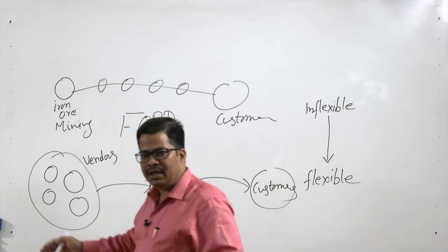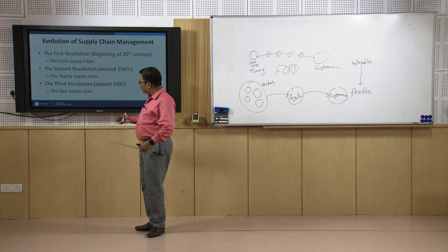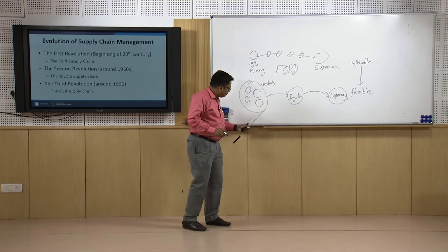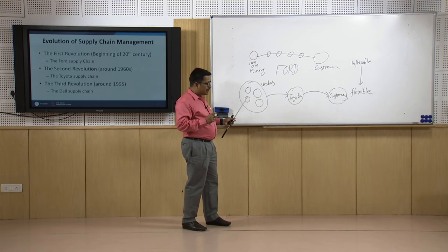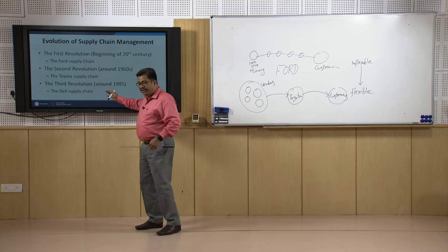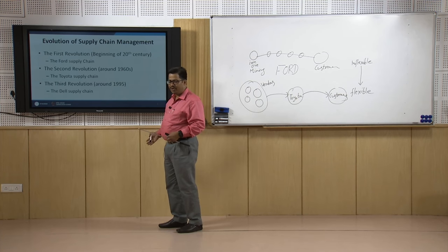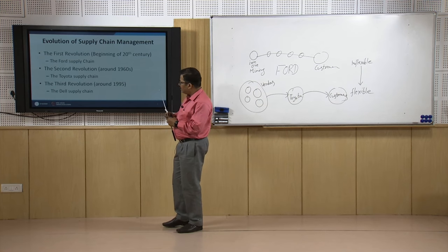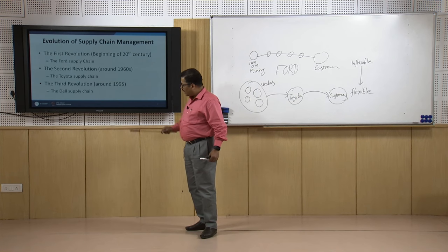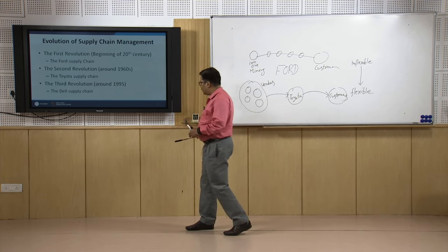Some flexibility started coming into the supply chain moving from Ford to Toyota. In Toyota's model, there are many owners of the supply chain — many vendors sharing some part of ownership. Then, very recently, around the end of the twentieth century or beginning of the twenty-first century, the third revolution came: an IT-driven revolution in the supply chain, exemplified by the Dell supply chain.